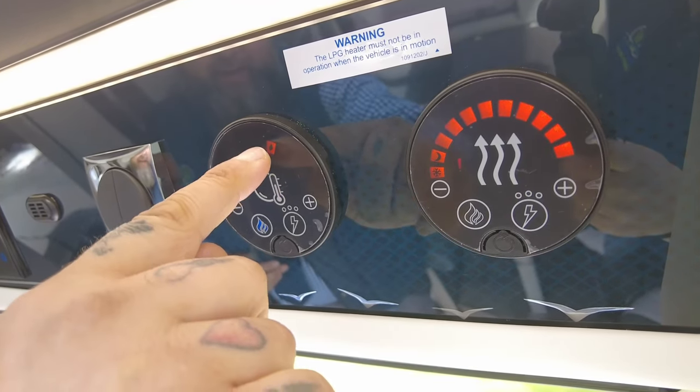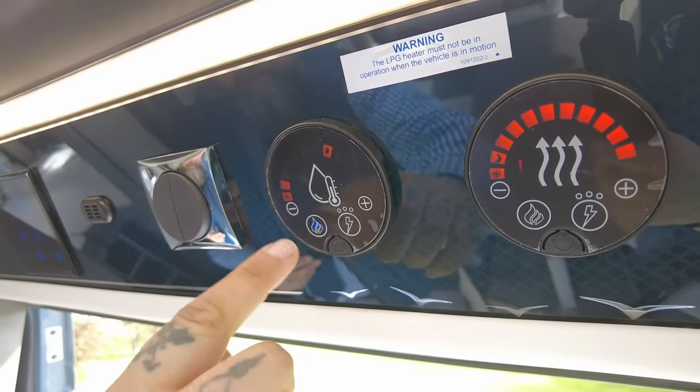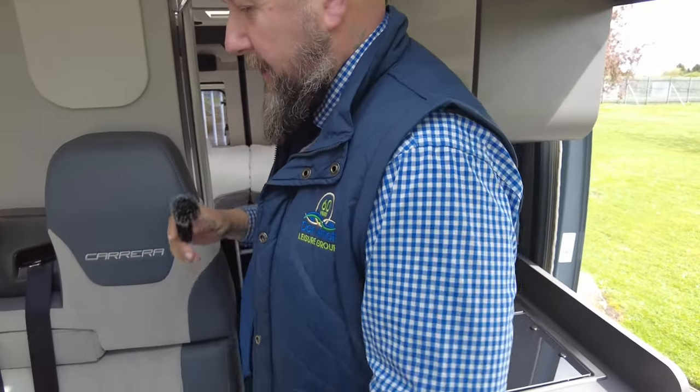That little leaf symbol means economical heat — one set temperature. When all these lights have lit up all the way around, the water is at optimum temperature for wherever you want it to be, whether that's a nice steady shower or keeping the pots clean.